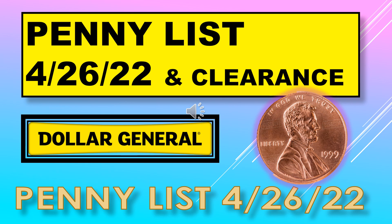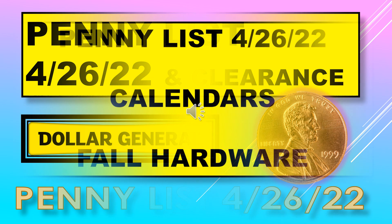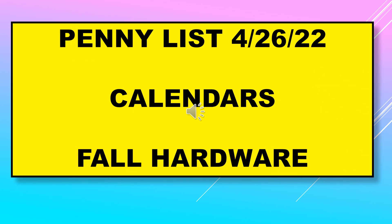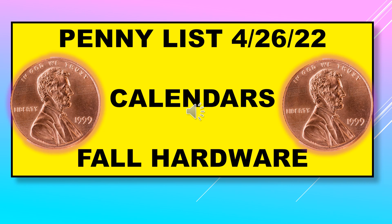Welcome back to Simple Deals Hauls and Coupons. Today we have the Dollar General penny list for April 26th, and I've also included the clearance items. The penny list for April 26th has two areas: calendars and fall hardware.